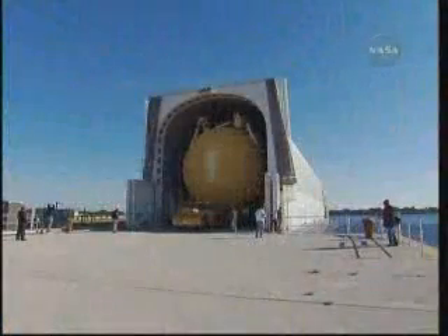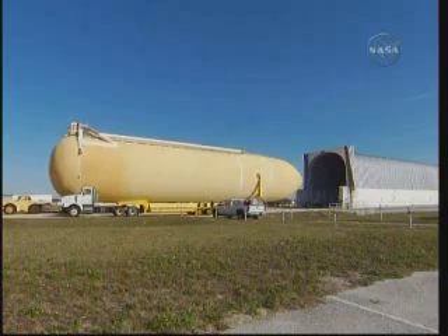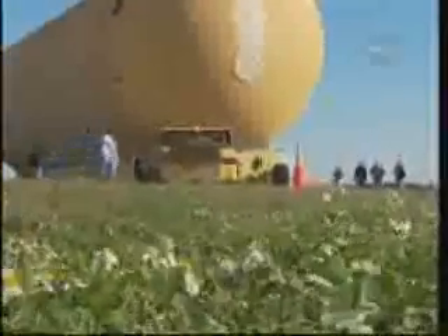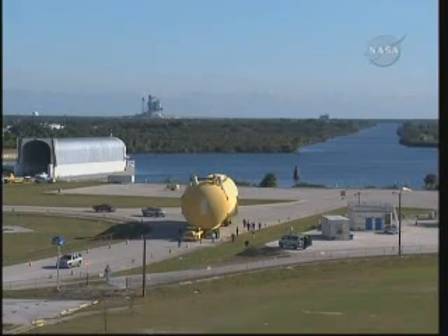The day after Christmas, the external tank was delivered by barge to the Kennedy Space Center from the Michaud Assembly Facility in Louisiana. Once on dock, we used the external tank transporter to move the tank off the barge and over to the Vehicle Assembly Building. While the entire offload process takes technicians and engineers approximately two hours, the actual travel time is only 10 minutes for the quarter-mile trip.